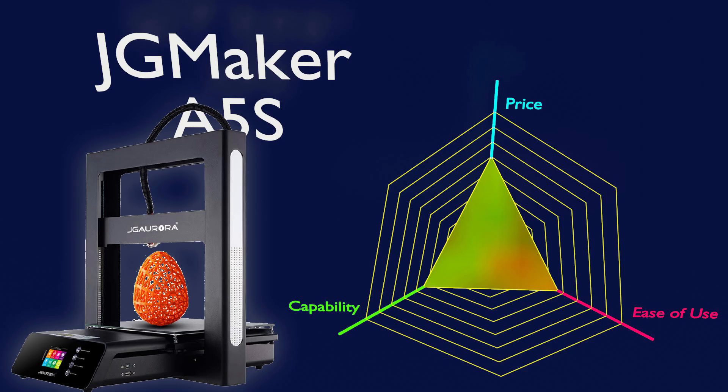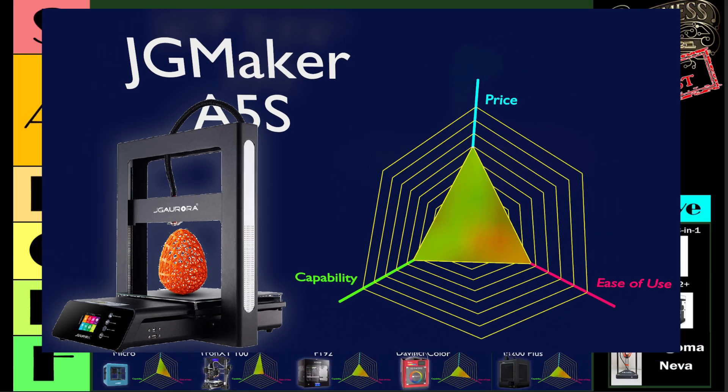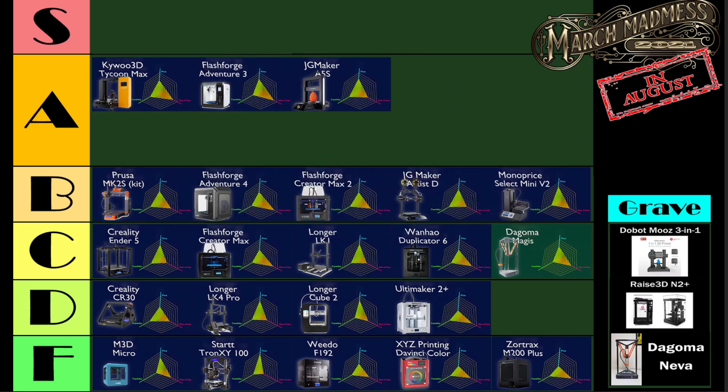Then there's the unfortunately named JG Maker A5S. Had I been making this list by hand without looking at the numbers, I might have been tempted to move this 3D printer lower on the list to make room for other 3D printers that I might have considered more worthy or that I use more. But by the numbers, the JG Maker A5S is an A-tier 3D printer.